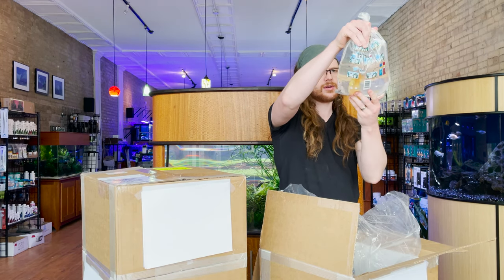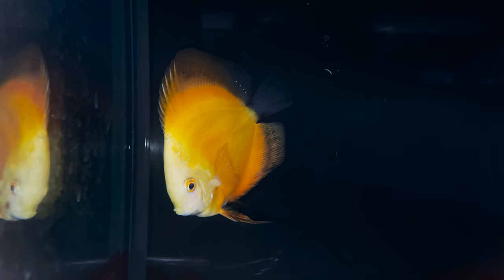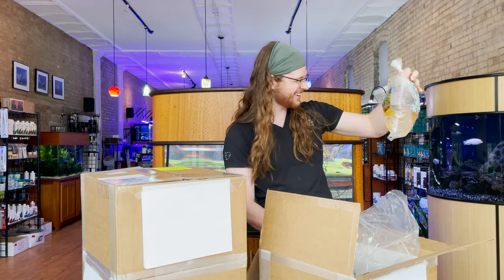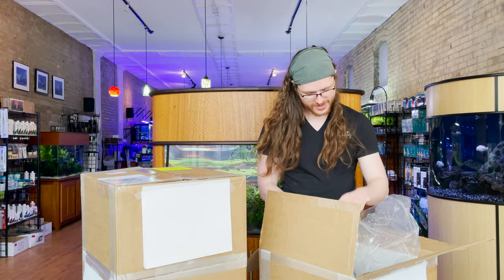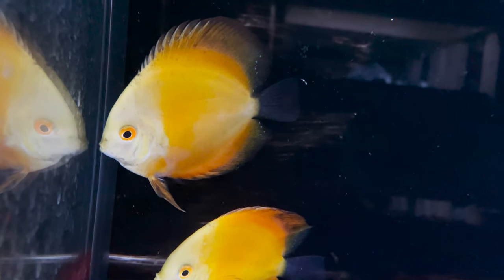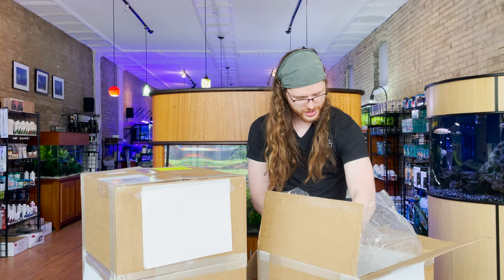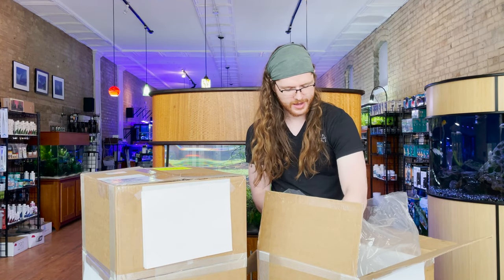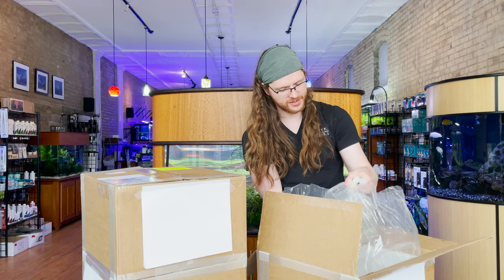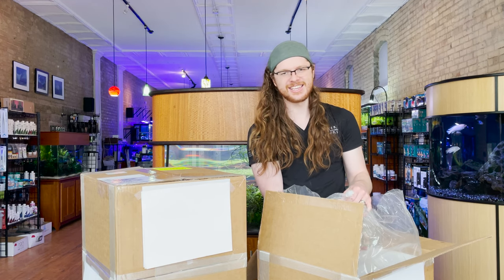This is a yellow melon discus. The invoice says three inches, but this is very clearly larger than that. It's always good to get them in pairs. Definitely a fish that should be kept in a warmer tank — that's actually one of the tricky parts about keeping discus, is that it's hard to find things that can handle like 88-degree temperatures.